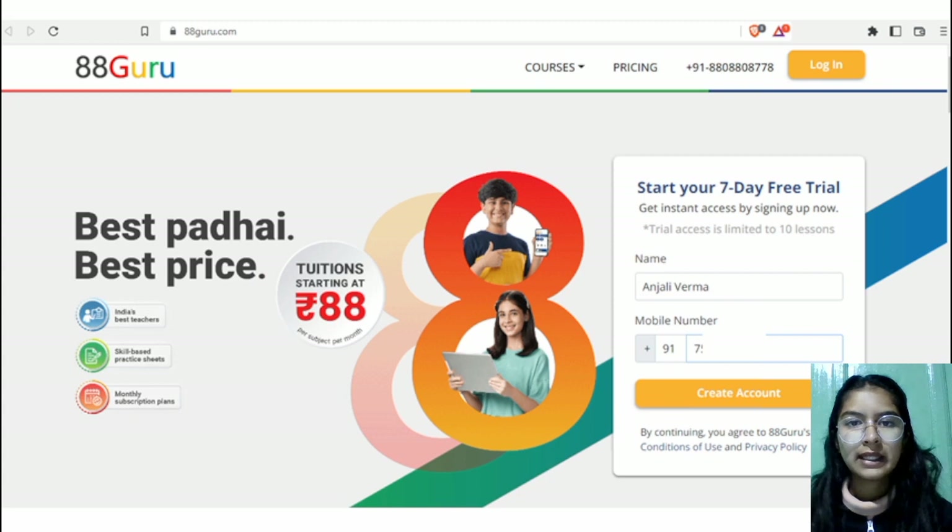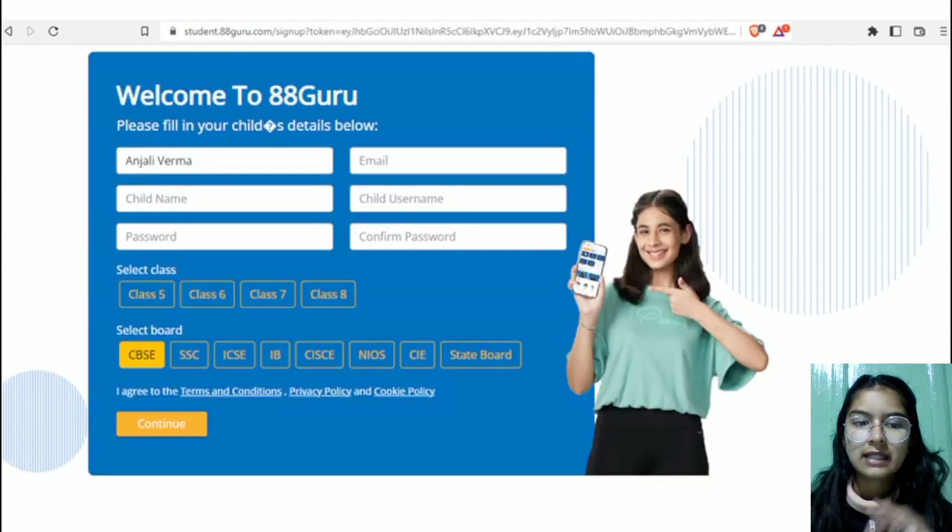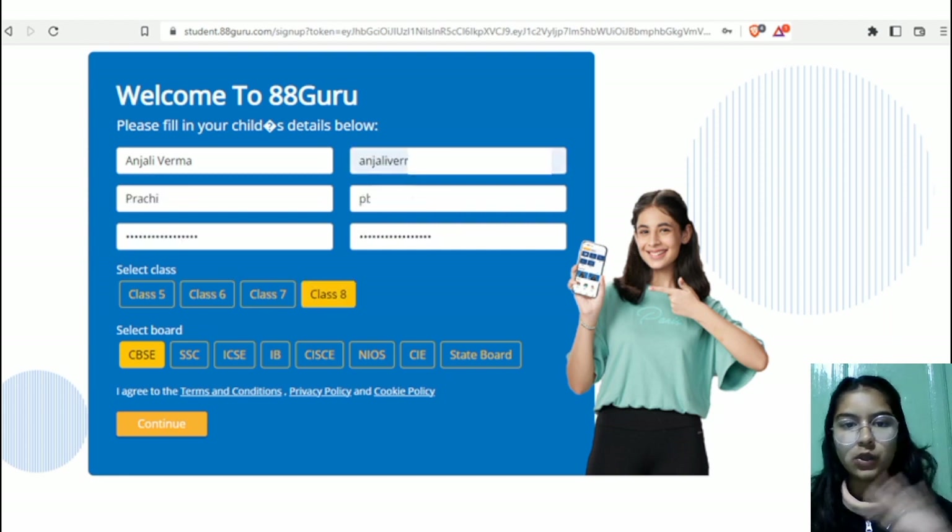If you click on the website link I have provided, here you have to fill in all the details: the parent name, for example Anjali Verma, and then your phone number, then click create account. An OTP will be sent to your registered mobile number and you fill that in and submit. The next interface asks for the parent name, child username, password, the class — say class 8 — and the board: CBSE, ICSE, or whichever the student is from. Then click continue.